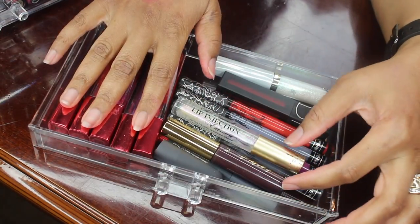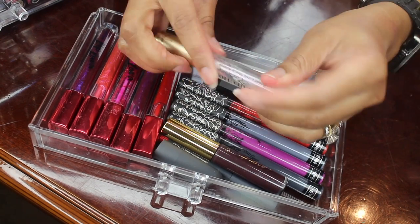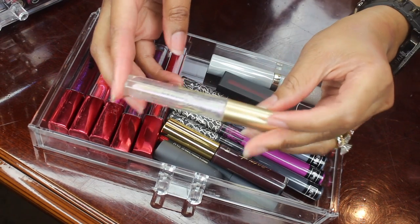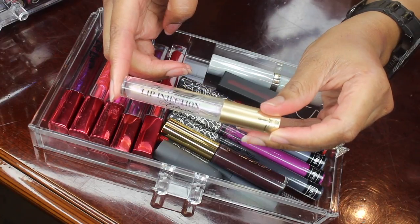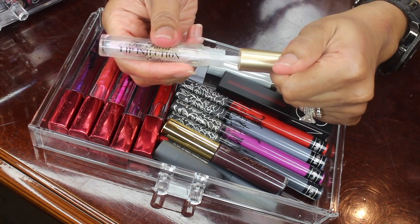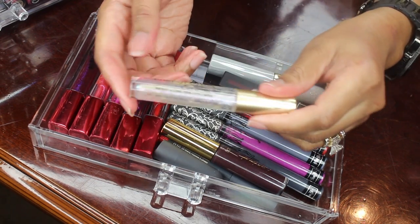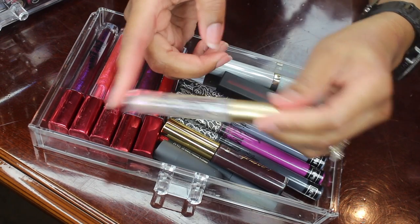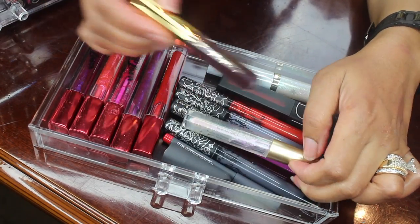So I'm going to review this drawer. This is my Too Faced Lip Injection Extreme Instant and Long Term Lip Plumper. I don't like this thing but I'm not going to throw it away because I paid $28 for it and I don't want to waste my money, so I'm going to use this one up. The reason I don't like it is that it burns my lips too much — I never knew how much I hated these things until I bought this. So we'll be holding on to this.